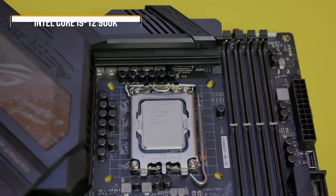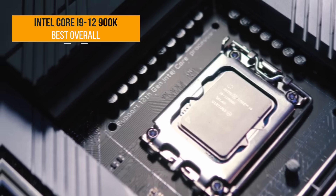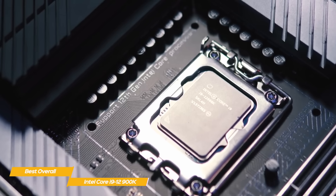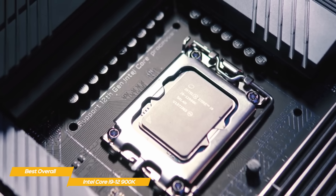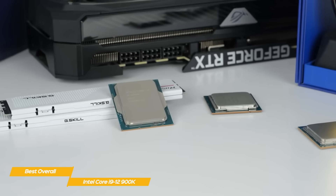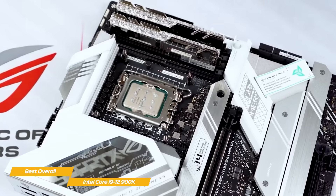First up, the Intel Core i9-12900K, our pick for best overall gaming CPU. The Intel Core i9-12900K is the best overall gaming processor you can get right now and has everything you need for intense gaming, including plenty of cores for excellent performance. This processor comes with a redesigned socket, so if your motherboard doesn't have an Intel LGA1700 socket, you'll have to upgrade.